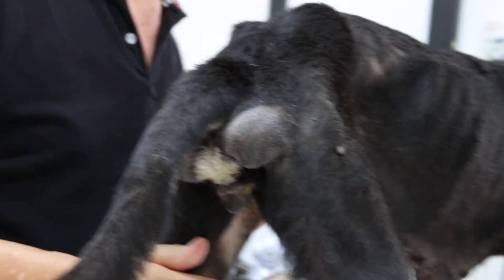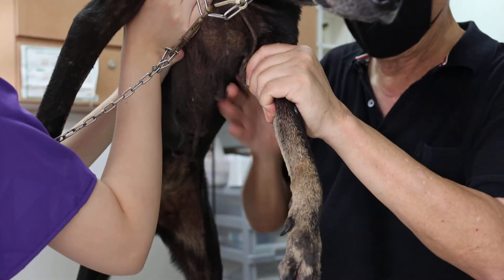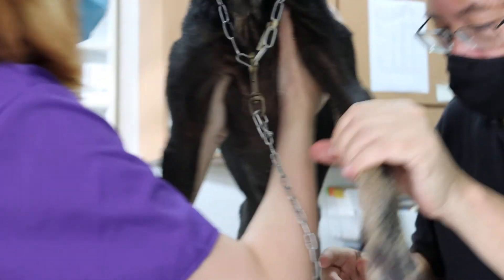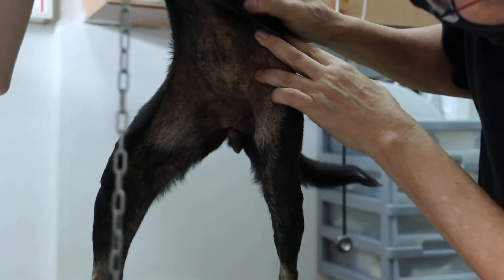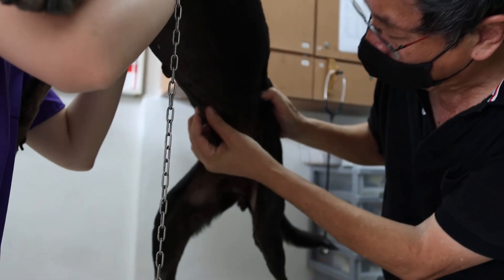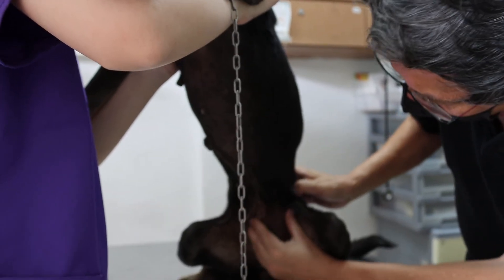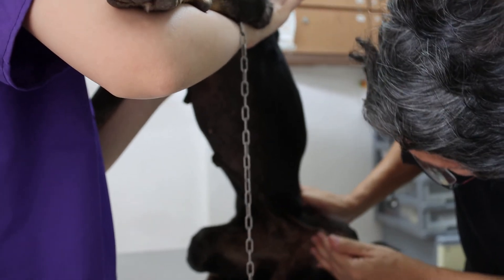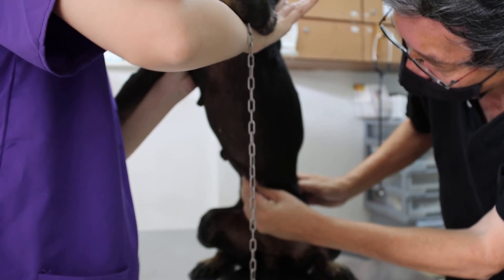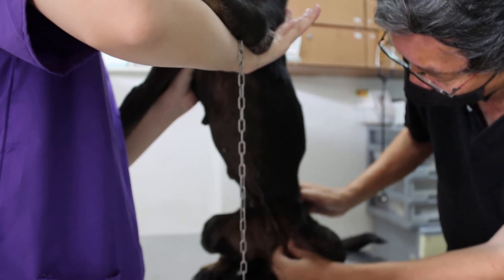Hold the dog up by the armpits — hold both sides — and look below to check if there are any tumours or not. This dog would have given birth before because of this enlargement, or this could be a fourth pregnancy. But no tumours. So it's possible this dog is six years old or even seven — the teeth look quite worn out, so she could be seven years old.